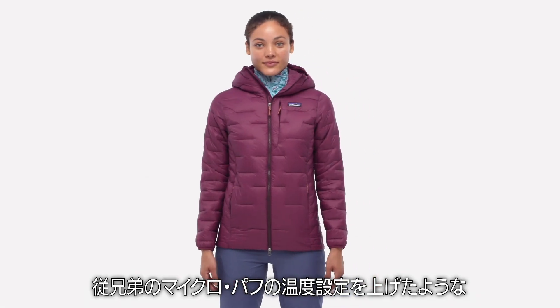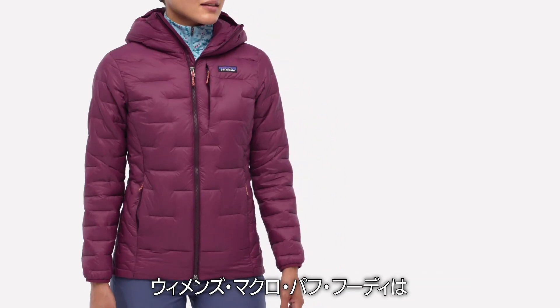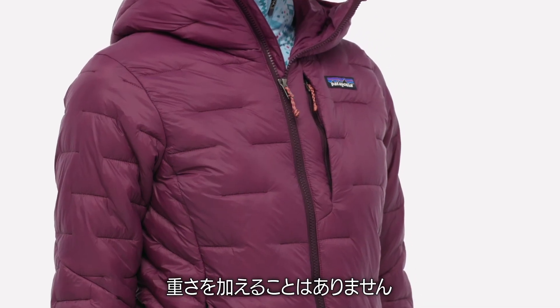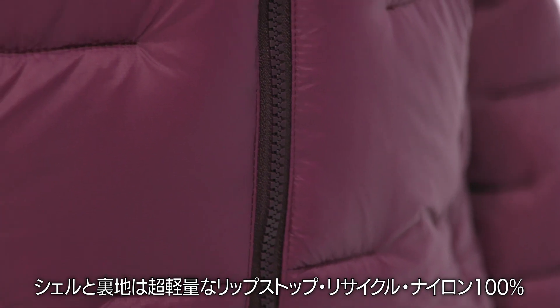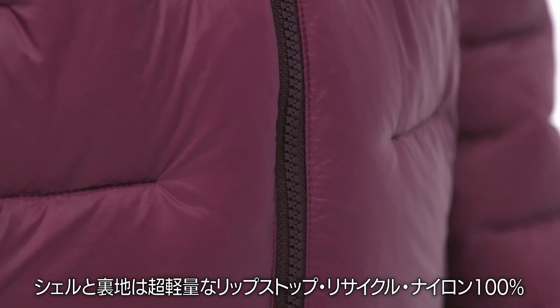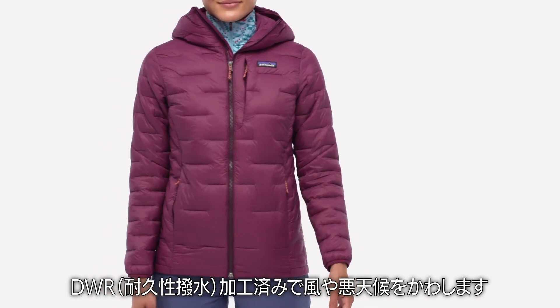A notch up on the thermometer from its MicroPuff cousin, the Women's MacroPuff hoodie delivers even more high-loft, water-resistant warmth without weighing you down. We make its shell and lining with an ultra-light, 100% recycled nylon ripstop treated with a durable water-repellent finish that's windproof and weather-resistant.